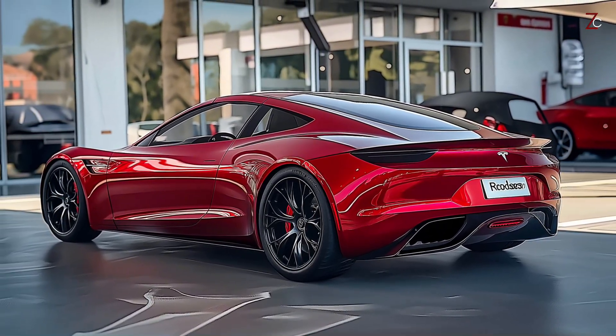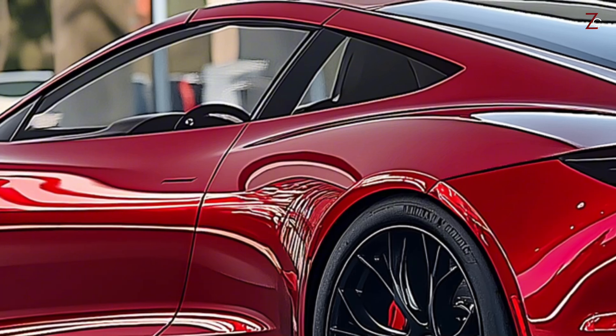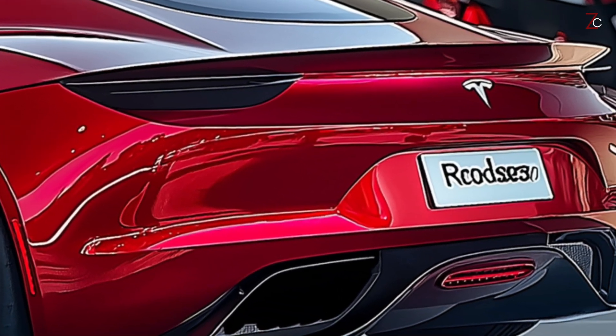The convertible top is a distinguishing feature of a roadster. You can easily drive in the rain or remove the roof entirely. The roof, constructed from a lightweight composite material, can be stowed away behind the seat with ease.